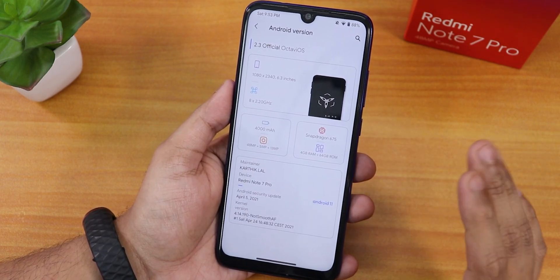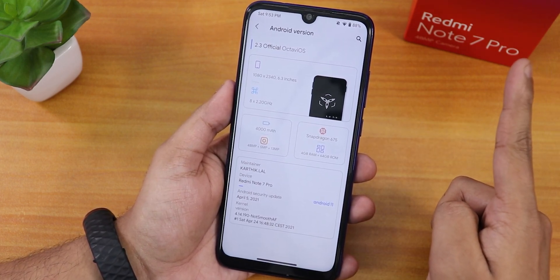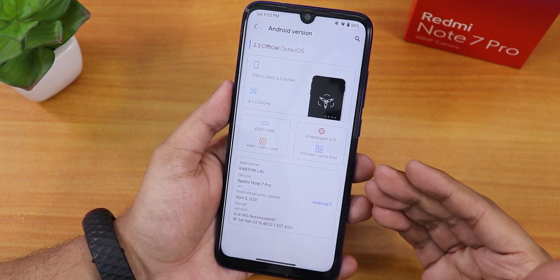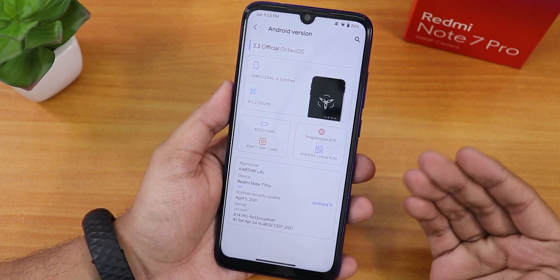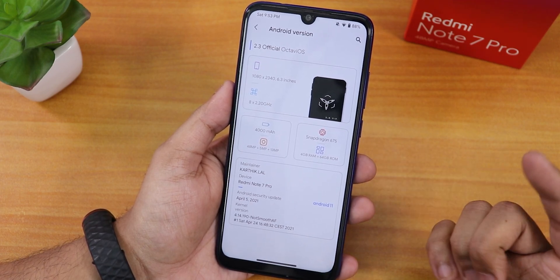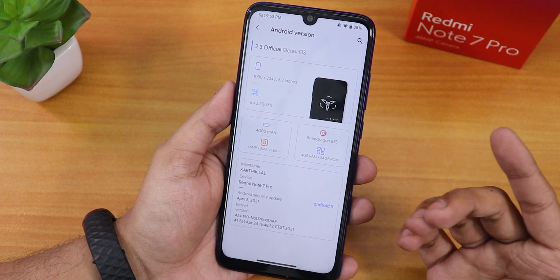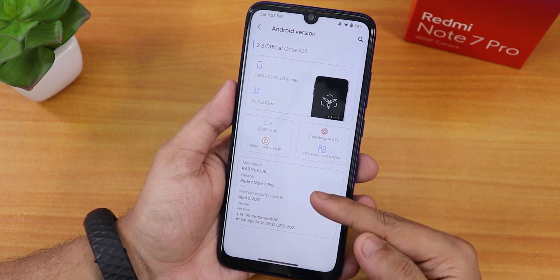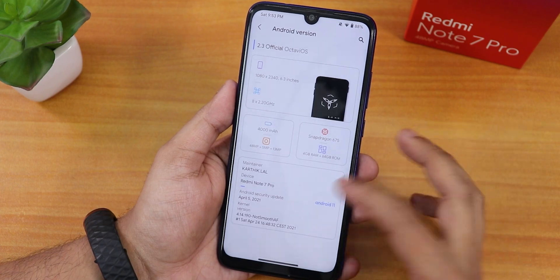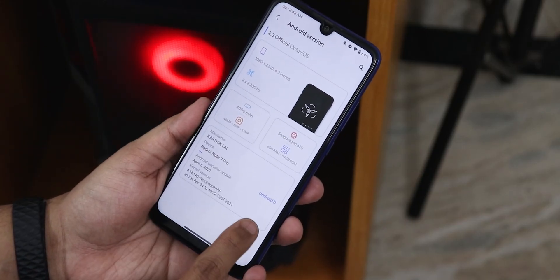The flashing procedure is pretty similar to other ROMs — you can check out that video from the card if you want to install this ROM on your device. This ROM includes the GApps, so you don't need to flash GApps separately. It shows all the specs of the Redmi Note 7 Pro — the Snapdragon 675 — and the maintainer's name is Karthik Lal.